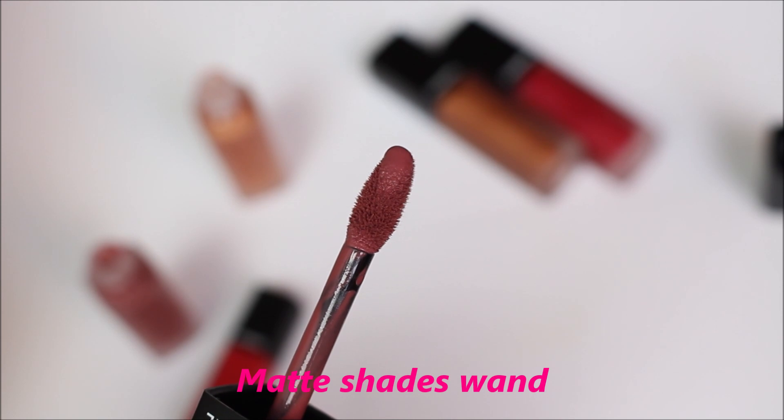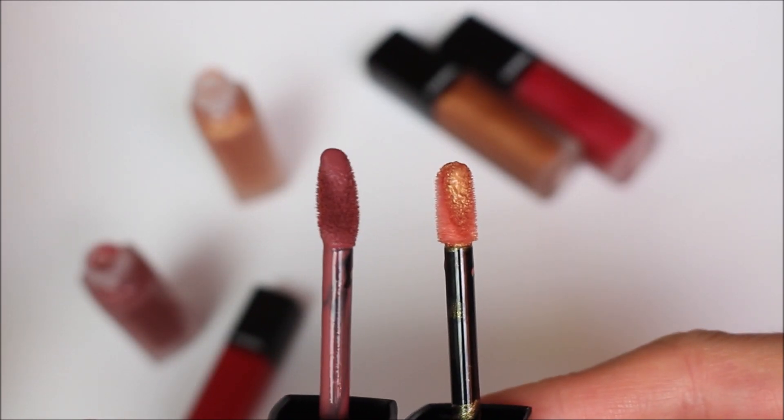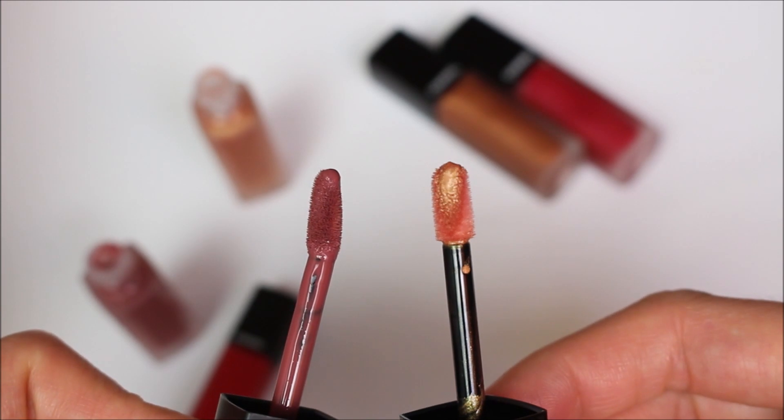The matte lipsticks feel like you're applying water on your lips. You can build up the color as much as you want to make it really intense, and they are very long-lasting. Interestingly, the matte colors do not transfer, but the metallic finish lipsticks do transfer a little bit — they don't dry down completely, remaining more emollient with a slight slip.